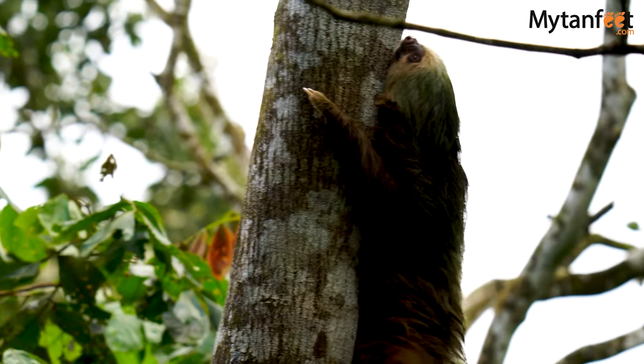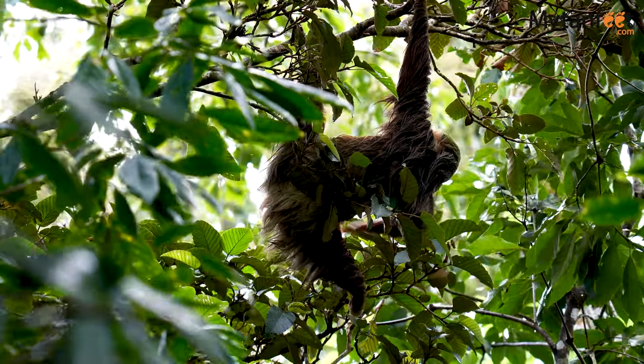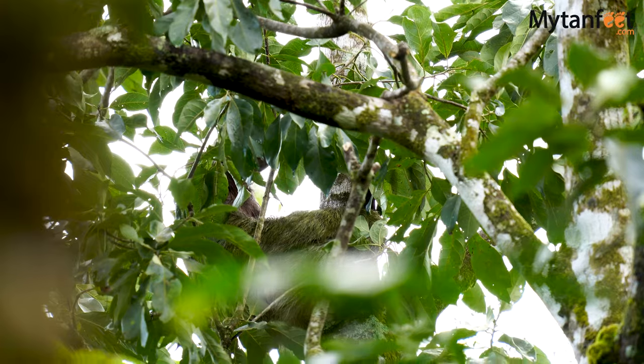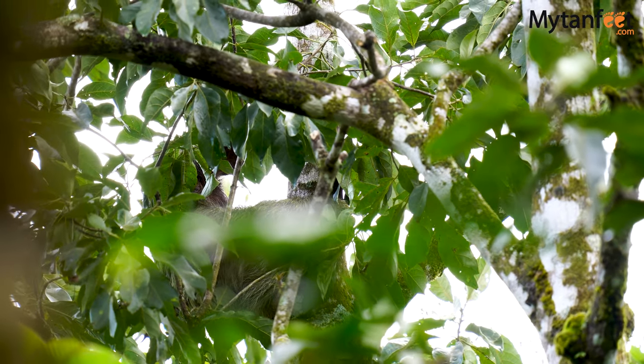Thanks to small projects like this, family-owned, is that we have a chance to see these animals in their natural habitat. This small nature reserve is surrounded by human activities such as farming and cattle farming as well, so it works like a small sanctuary for this type of species.